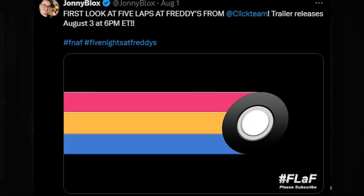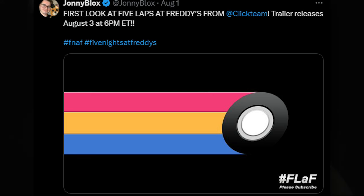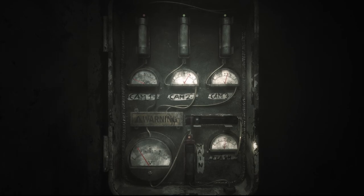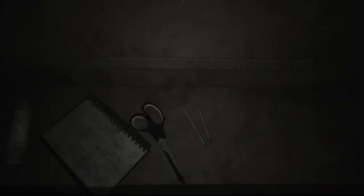We also got some first looks — today we're going to get our first look at Five Nights at Freddy's from ClickTeam. The trailer is releasing today at 6pm ET, so convert that to your time zone. We're going to get our first trailer for Five Nights at Freddy's. I'm really looking forward to this game — it's probably the thing I'm most excited about. I actually get my little profile picture design from this game, so I can't wait for that trailer to release.